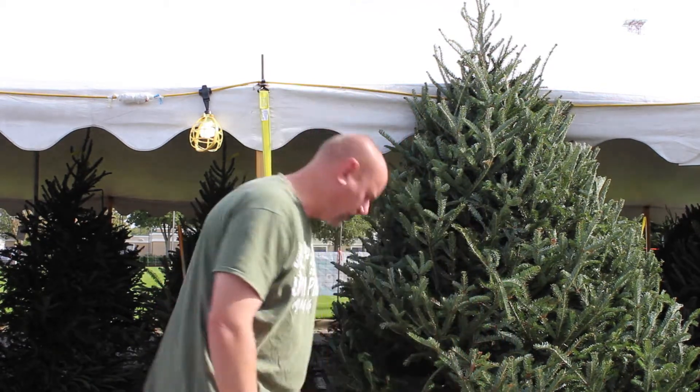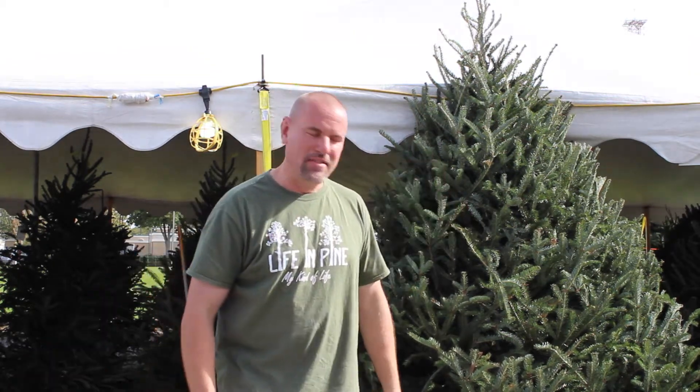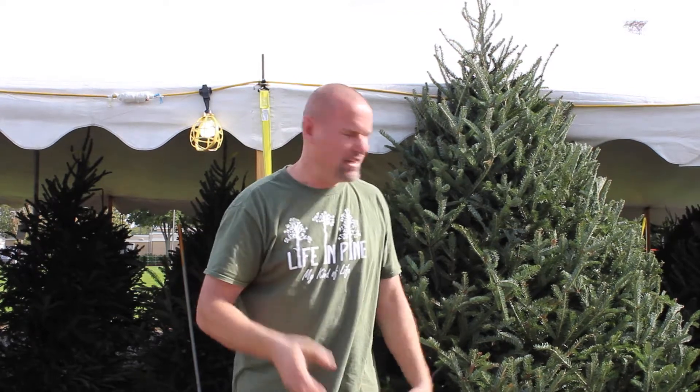Most of the trees that you see at farms are actually firs, a type of fir — not that kind of fur, a different type. This is a Fraser Fir right here. The types of Christmas trees that you guys use are firs, pines, cedars, cypress, and spruce. This one is a Fraser Fir. There's also the Douglas Fir, the white fir, the white pine, the different types of cypresses, the noble fir.